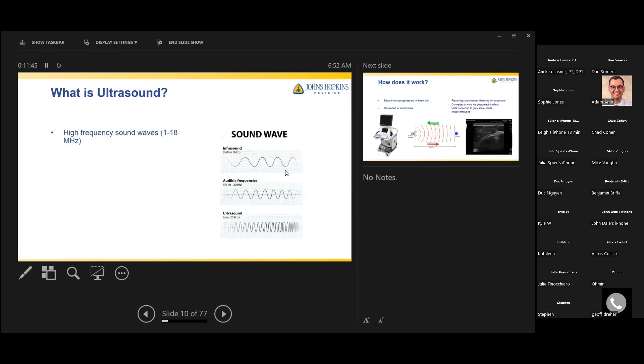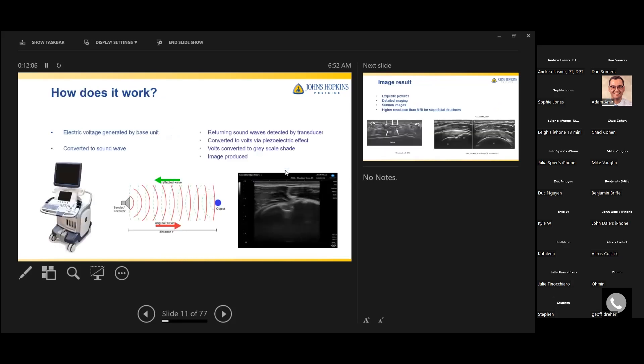Let me go over brief basics so we all have the same understanding of how ultrasound works. Ultrasound is high-frequency waves that range between 1 to 18 megahertz. For reference, the audible frequency range is between 16 hertz to 20 kilohertz — anything above that is considered to be ultrasound.